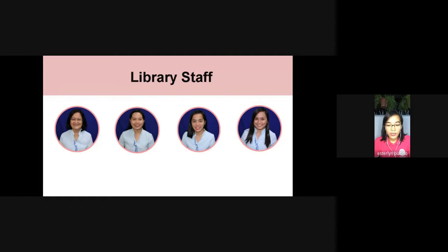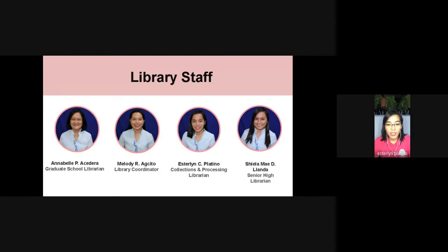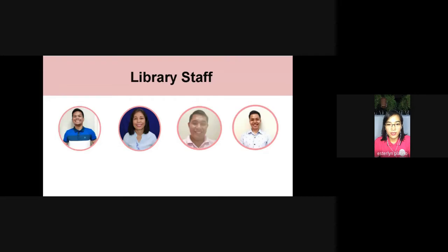The faces you see now on the screen are the librarians in the Learning Commons. From the left, we have Ma'am Annabelle Asidera, our graduate school librarian; Ma'am Melody R. Agsito, our library coordinator; yours truly, Esther Dune Platino, the collection and processing librarian; and Ma'am Sheila May Leanda, our senior high librarian. We also have our partners at the library, the library staff.